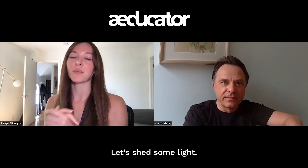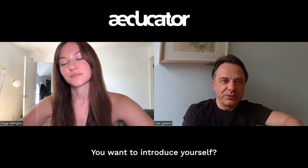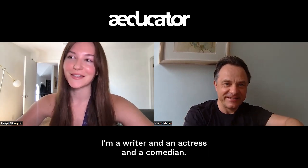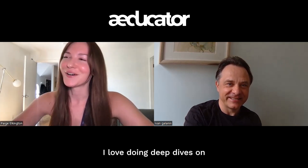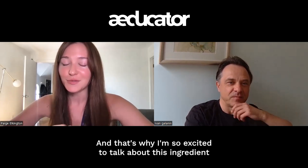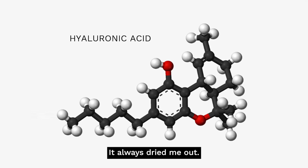It took us a while to come together but it was destined to be. My name is Paige Elkington, I'm a writer, actress, comedian, and skincare and research junkie. I love reading clinical papers and doing deep dives on skin ingredients — what's working and what's not. That's what drew me to you, and why I'm so excited to talk about this ingredient that everyone loves but has never seemed to work for me — it always dried me out.